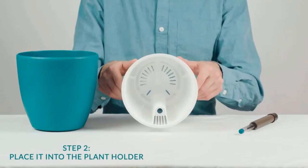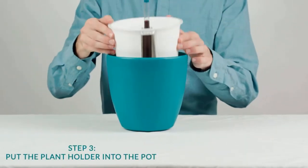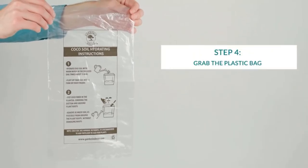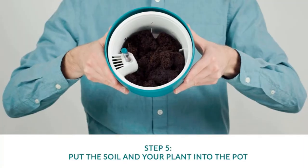Are you worried that your plant will wither while you're on vacation? Do you want a more effective watering system? Whether you forget to water your plants or have a tendency to drown them, self-watering planters can be a lifesaver. Which planter is the best one for you? We've done the research and curated a list of the 10 best self-watering planters on the market.